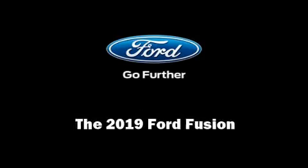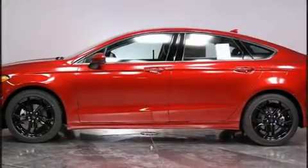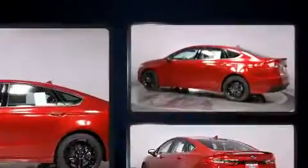Sensibility and practicality define the 2019 Ford Fusion. This four-door, five-passenger sedan is waiting for you to take home.